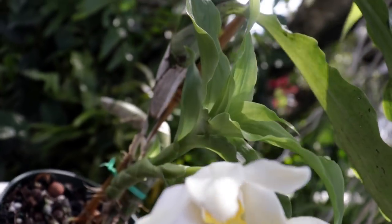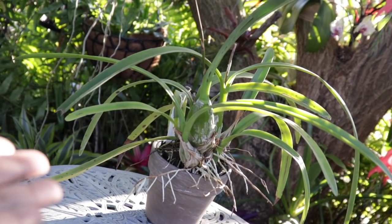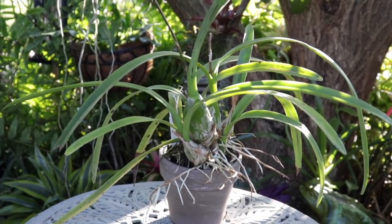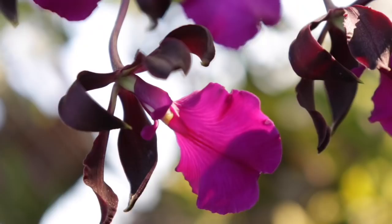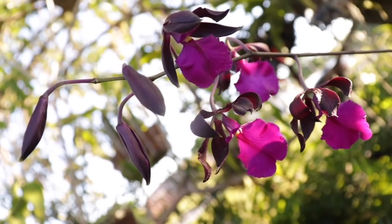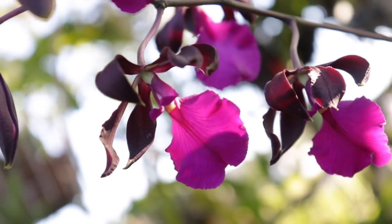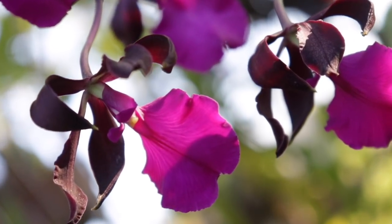Last but never least is this spectacular orchid. If you've been following my channel you'd know exactly what she is — this is an Encyclia cordigera, one of my most favorite orchids of all. I actually have one already, but not quite this variety: this is the Encyclia cordigera var. rosea. The blossoms have just opened about two days ago, so not at their fullest potential, but you can see the main difference — the colors are so intensely dramatic, bold, and remarkable.